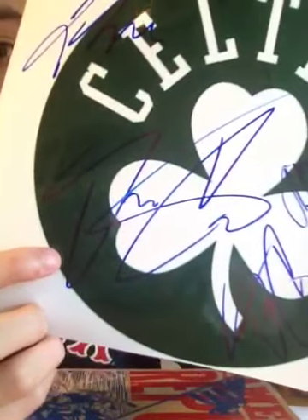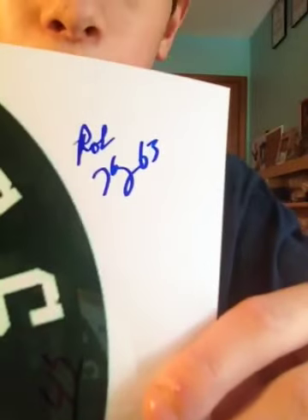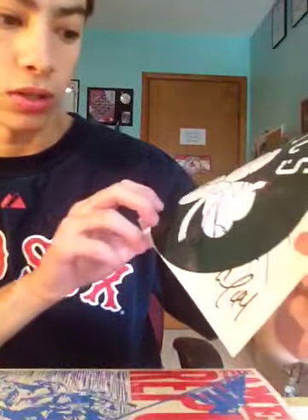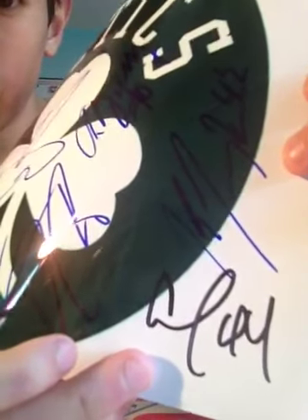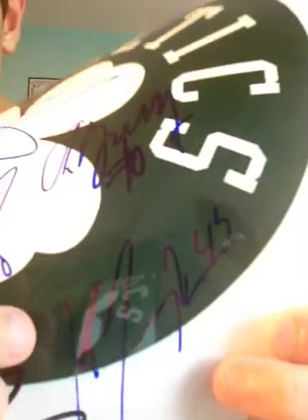That big signature right there is Deontay Christmas. This signature up here is Rob Cruz. This signature in black was Chris Wilcox — I was really happy about that one. And if you can see that, that's Chris Joseph. That's awesome.